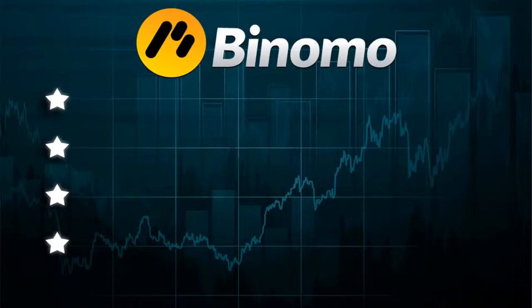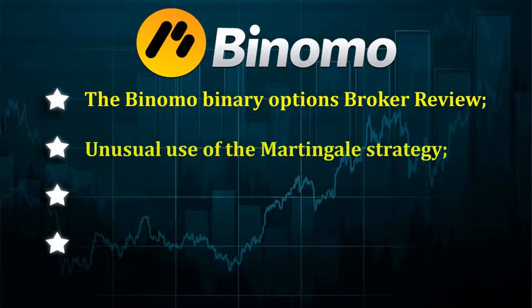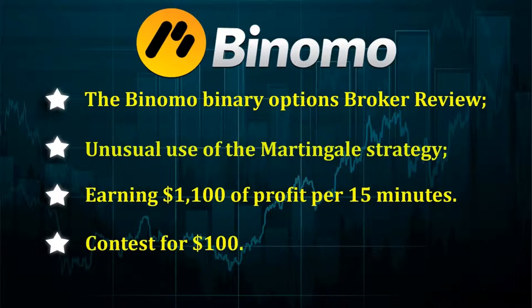Hi to everyone. This video contains the Binomo binary options broker review, an unusual use of the martingale strategy, earning $1,100 of profit per 15 minutes, and a contest for $100. Watch from beginning to end so as not to miss anything.